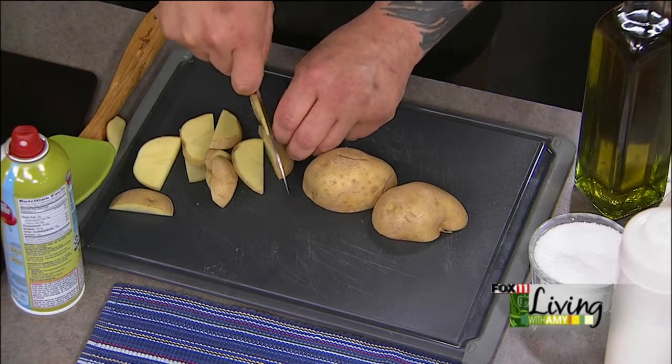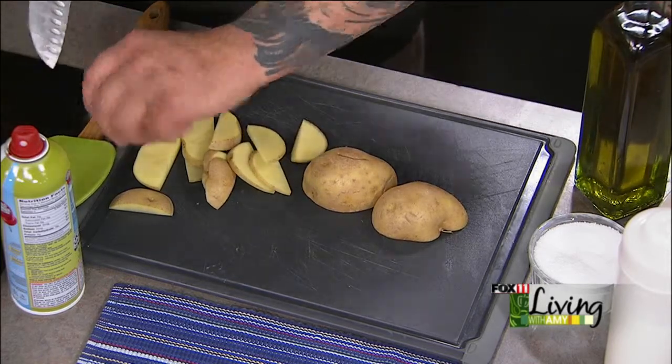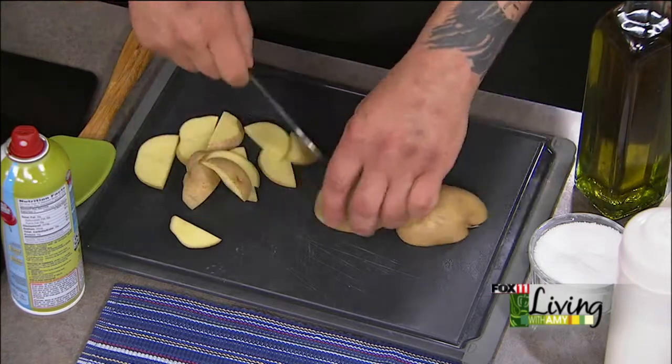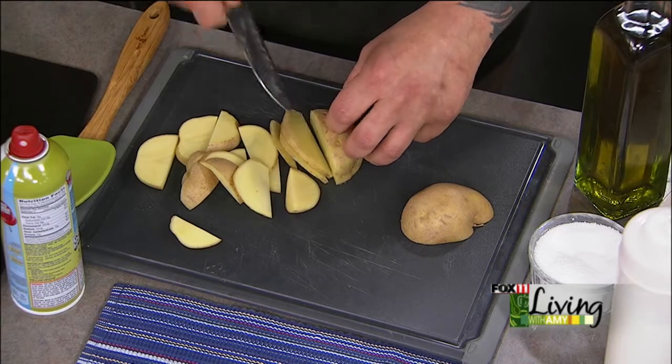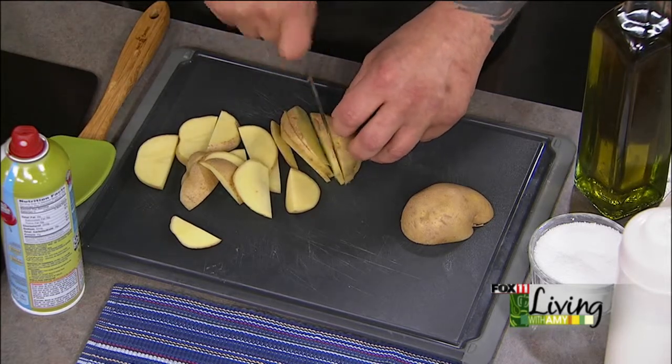You're just going to dice those up a little bit? Actually, I'm going to try to turn them into shoestrings — more like julienne them. And fresh potatoes — were those precooked at all? No, I always use fresh. Always fresh, even the hash browns at work. Fresh hash browns.